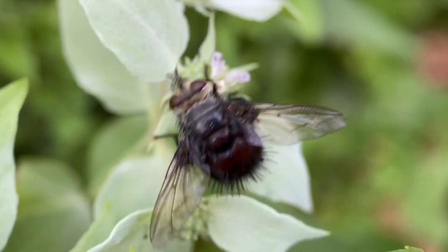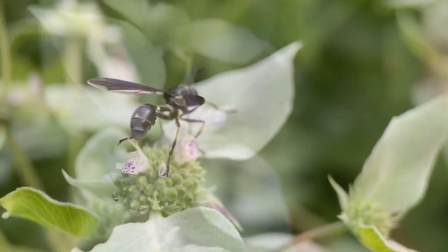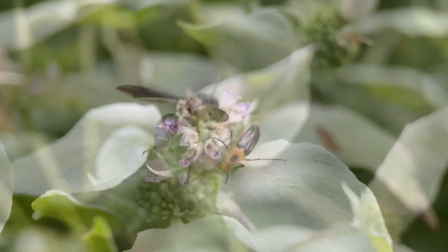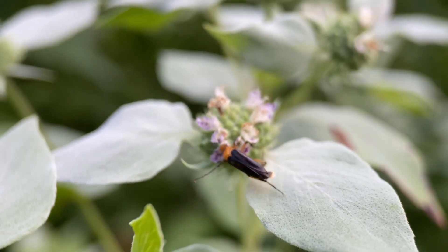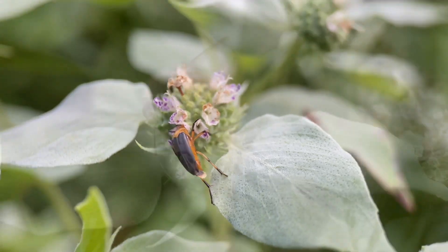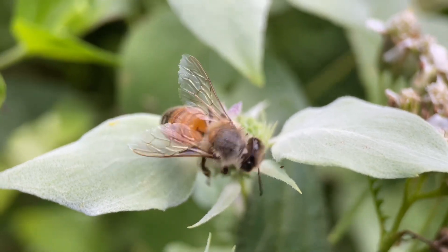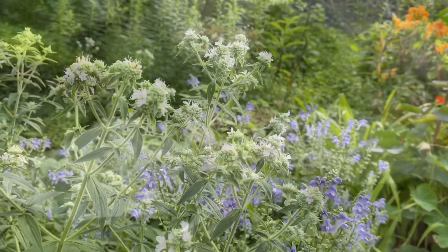It really is a true pollinator magnet of all varieties. I've often heard people talk about how a lot of our native pollinators are fighting with honeybees for access to resources, but honestly I don't really think that's the case in my gardens. I oftentimes see honeybees as well as wild pollinators just hanging out hand in hand, foraging on this beautiful mint.